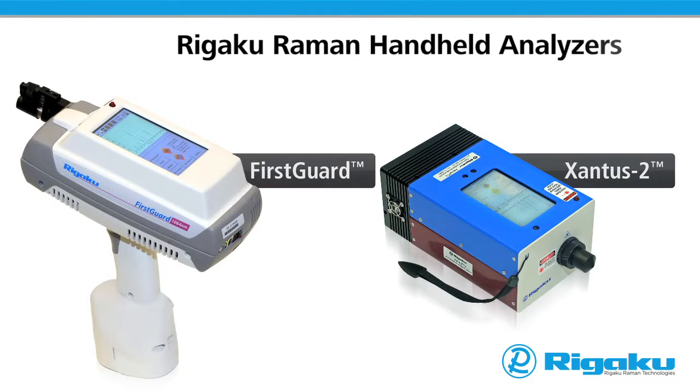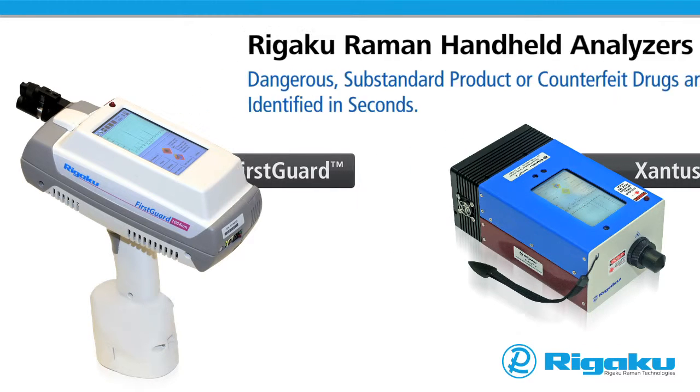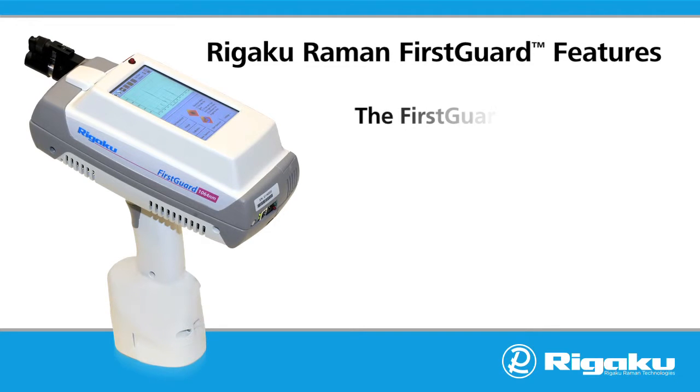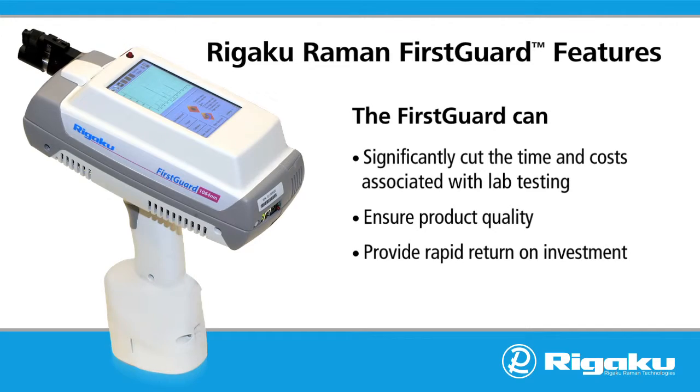With Rigaku Raman handheld analyzers, dangerous substandard product or counterfeit drugs are identified in seconds. Bringing analysis to the point of need, the FirstGuard can significantly cut the time and costs associated with lab testing.